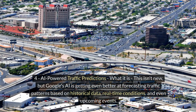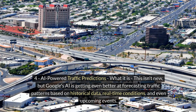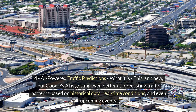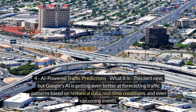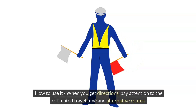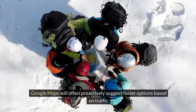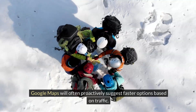AI-powered traffic predictions. This isn't new, but Google's AI is getting even better at forecasting traffic patterns based on historical data, real-time conditions, and even upcoming events. When you get directions, pay attention to the estimated travel time and alternative routes — Google Maps will often proactively suggest faster options based on traffic.